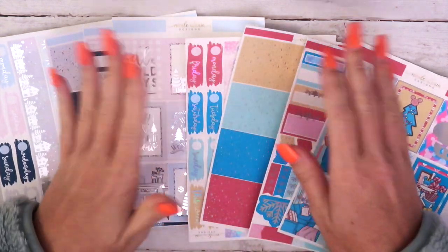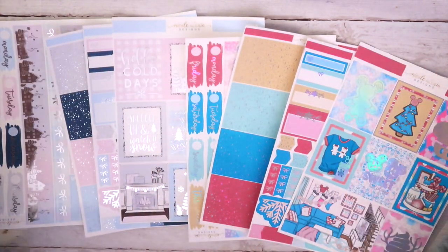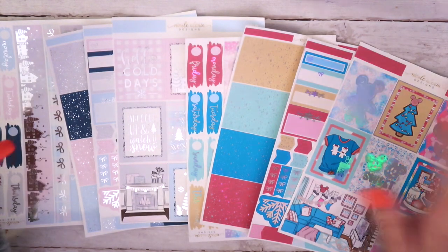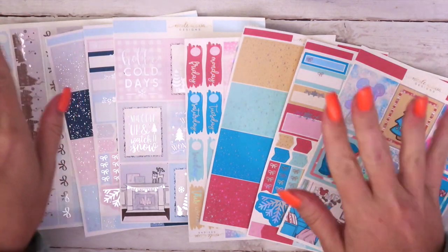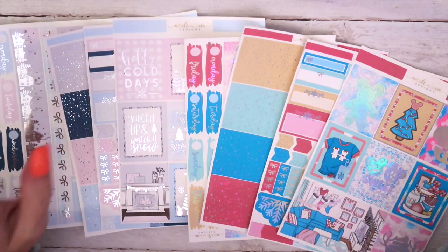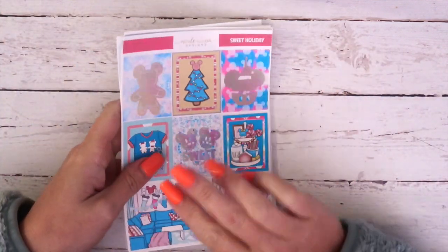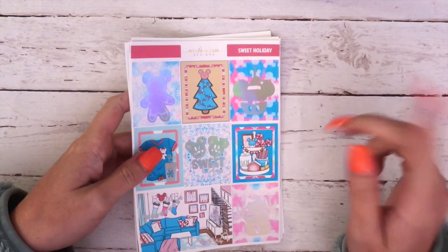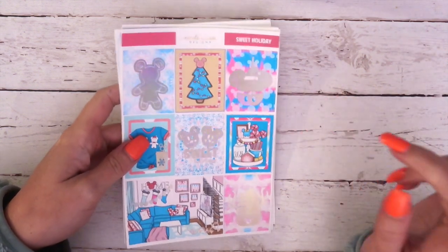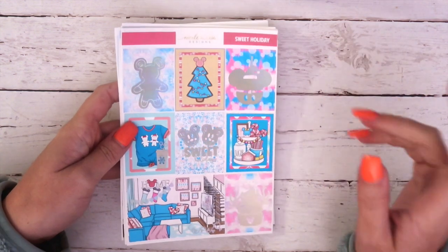Hey guys, it's Nikki and welcome to this week's new release video. I have got two new collections this week — one that is holographic foil and one that is silver — both are a winter/Christmas mix. These will be for the base kit which is four pages, $12 through Sunday. If you want the larger kit that comes with the ombre checklist, those will be $15 through Sunday. No coupon is necessary and additional coupons won't work on these.